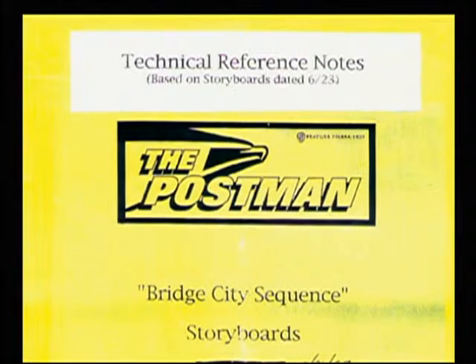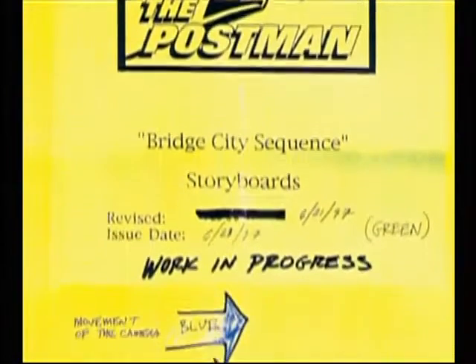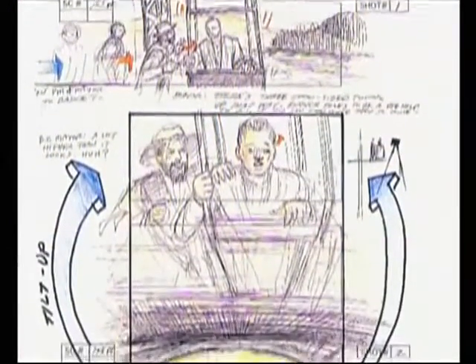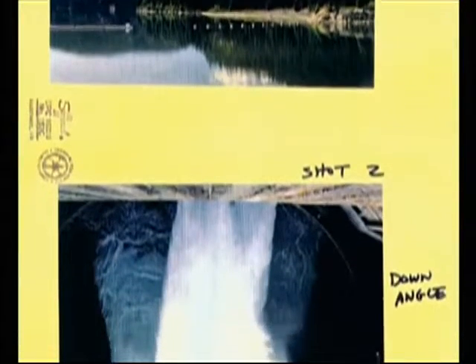Hi, my name is Scott Daugherty. I was the effects producer at Cinesite for The Postman. And I'm Tom Smith. I did the visual effects plate supervision for the Bridge City Sequence. My name is Gregor Legge. I was the composite supervisor. And Jay Riddle, who was actually the visual effects supervisor at Cinesite for the project, couldn't be here today because he's currently on set for another Warner Bros. film.